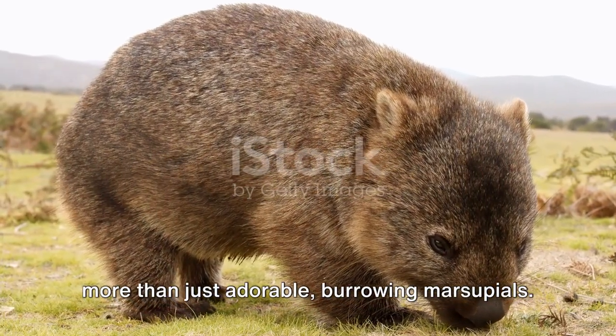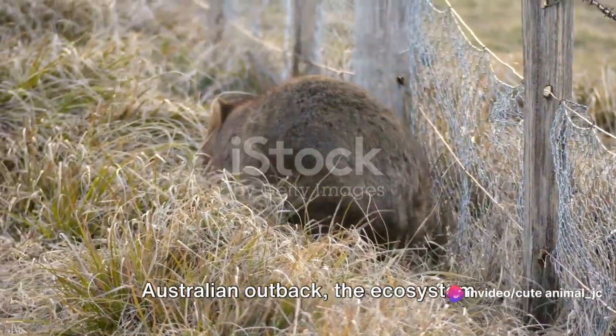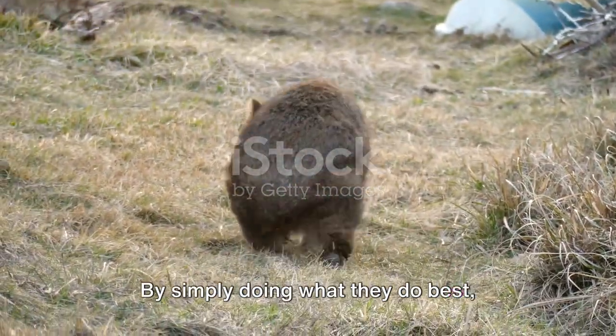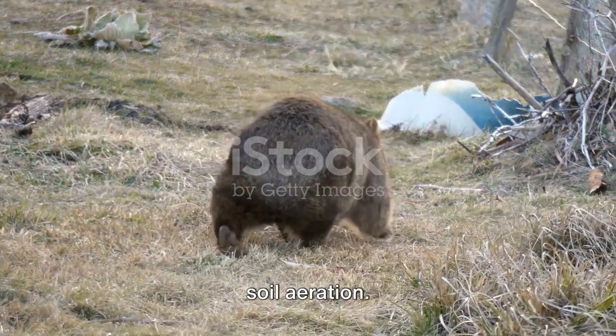Wombats are more than just adorable burrowing marsupials. They are the unsung heroes of the Australian outback, the ecosystem engineers who work tirelessly. By simply doing what they do best — burrowing — wombats perform a vital role in soil aeration.